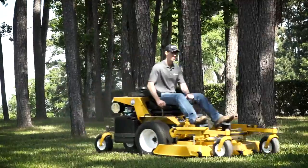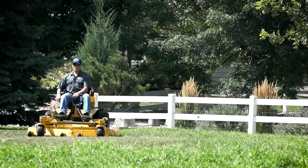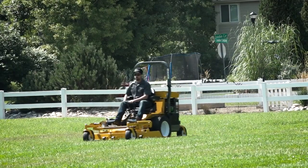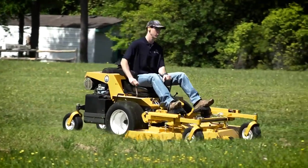Like all Walker mowers, the Model H benefits from the distinctive Walker True Floating Deck, allowing it to flex side to side and articulate front to back while gliding smoothly over turf. This translates into less scalping and a more even cut.